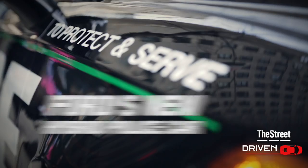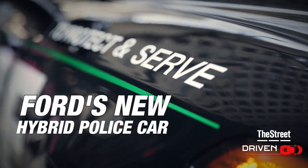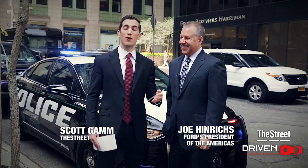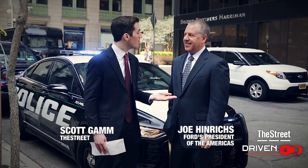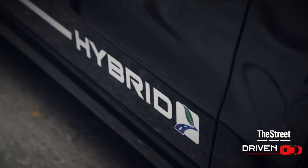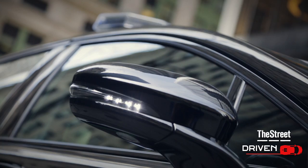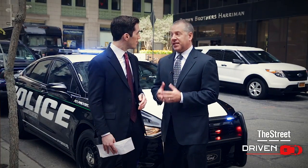Ford is unveiling a new hybrid police car. This thing is a beast — if you're speeding down the highway, you don't want this thing chasing after you. I'm here now with Ford's President of the Americas, Joe Henricks. This hybrid police car can save police departments almost $4,000 a year in fuel costs, which is a big deal because a lot of city governments are under pressure to reduce costs for taxpayers and also be able to offer more services.